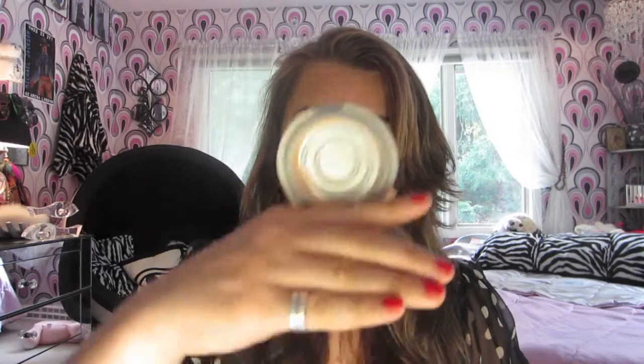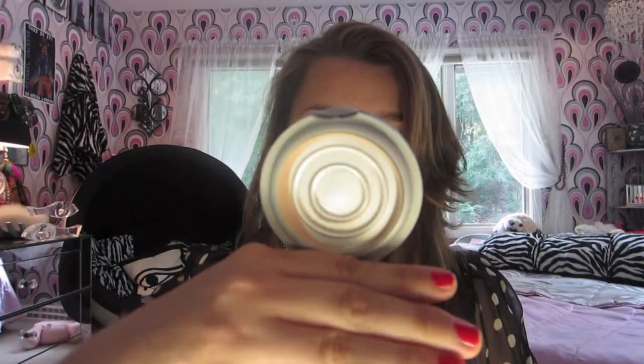Another good powder product is the L'Oreal True Match Super Blendable Powder, which I am basically out of because I wear this every single day. It keeps my face looking matte and not oily at all.